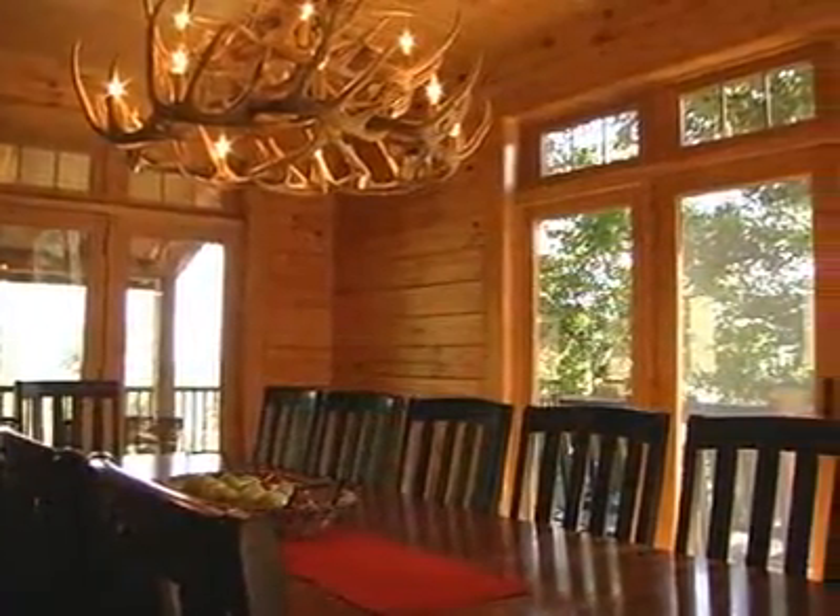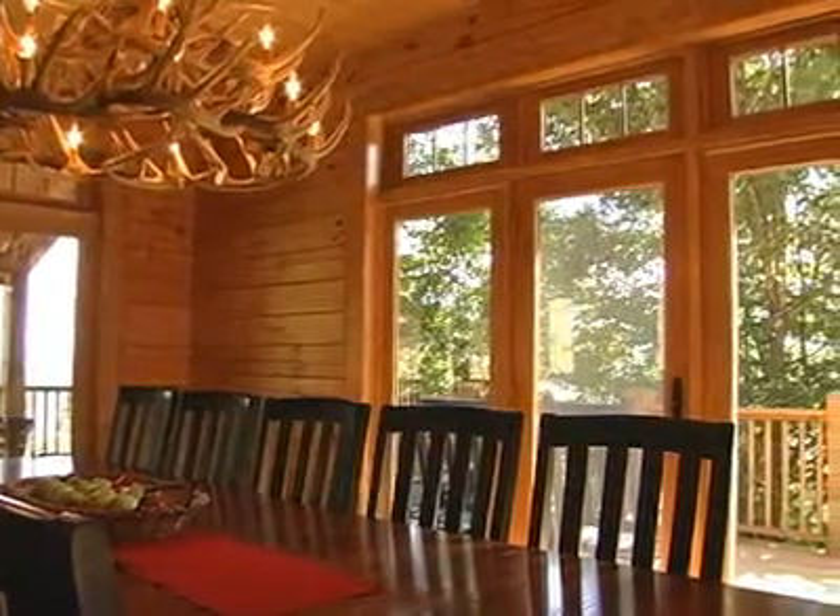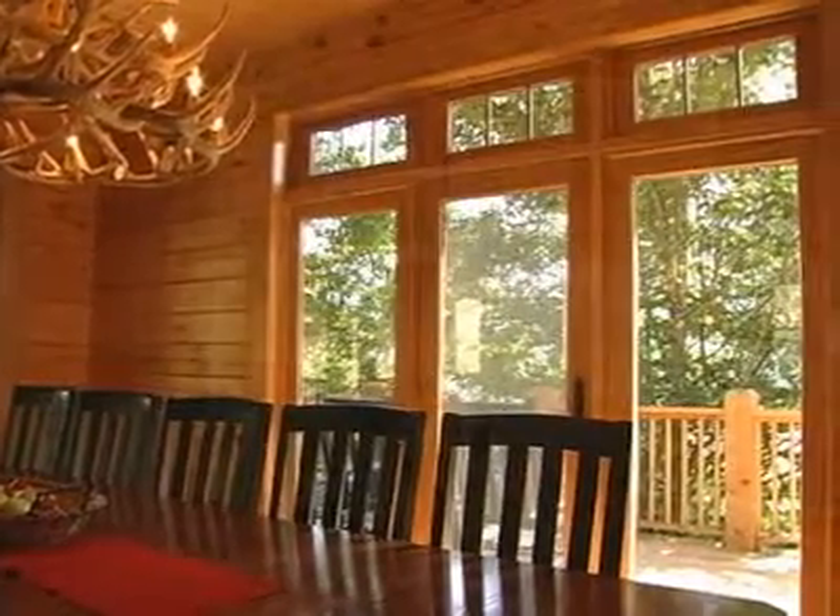There's a spacious dining area with a wonderful table that seats twelve, a magnificent antler chandelier and two walls of windows that feature stunning outdoor views.